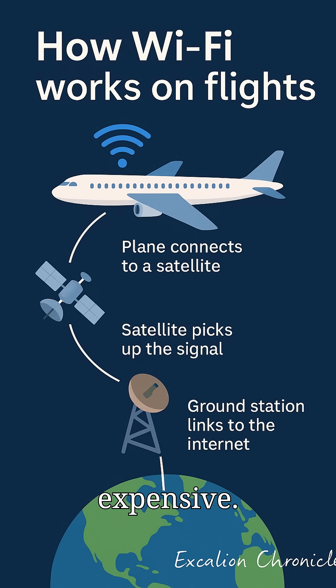Why it's slow and expensive. That Netflix buffer isn't your imagination. Satellite signals travel 44,000 miles round-trip — that's a 0.25 second lag. Over 100 passengers share one connection, and airlines pay $100,000-plus per plane just for the equipment.